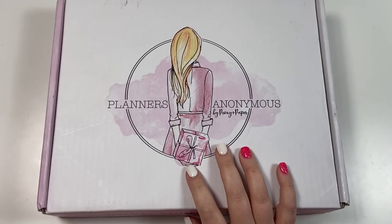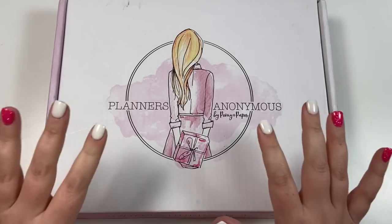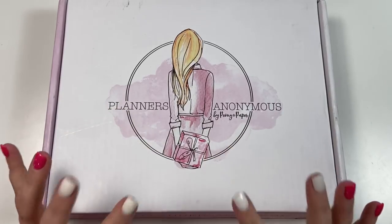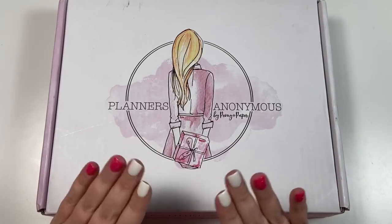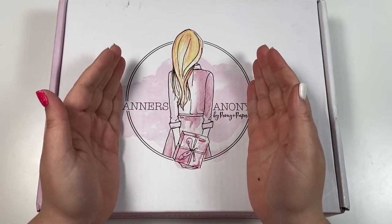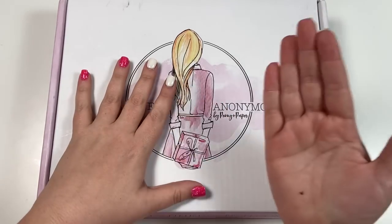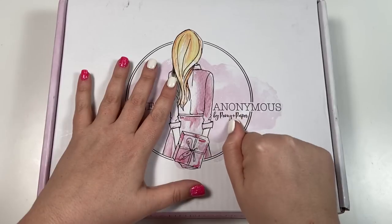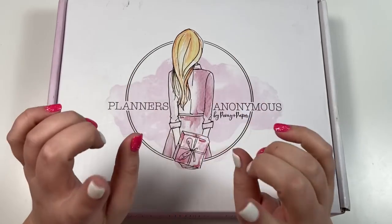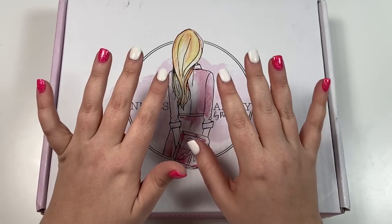Hey guys, it's Heather from Kella Plan and today I am unboxing the latest Planners Anonymous kit. This one is not released yet — they sent it to me early so I could show it to you. You can subscribe to Planners Anonymous before February 14th, which is the last day to subscribe to get this kit. You can use code KELLAPLAN to get a discount off your first month, so be sure to use that code. I'll put all that information in the description.